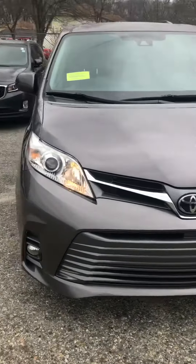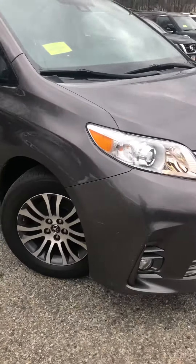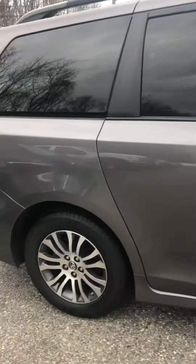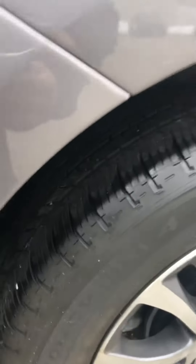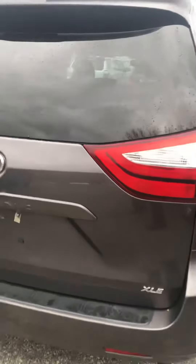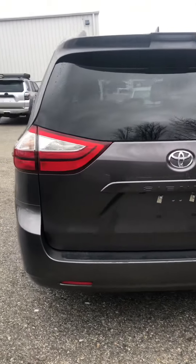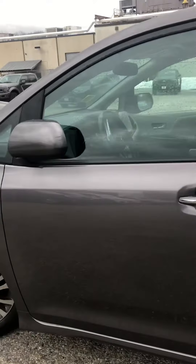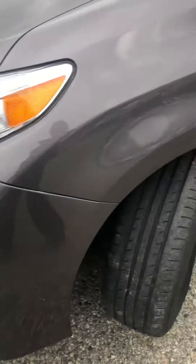So this is the Sienna. The tires actually look really, really good. I twisted out the tires so you can see them. Do you want any care down there?